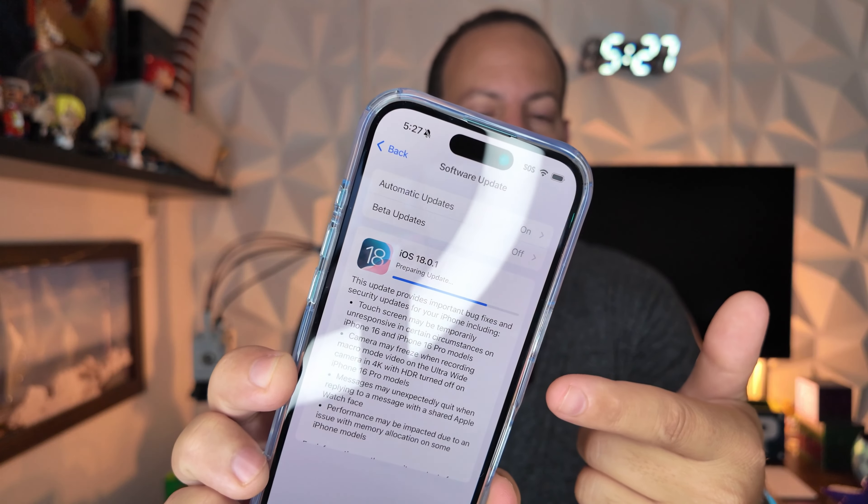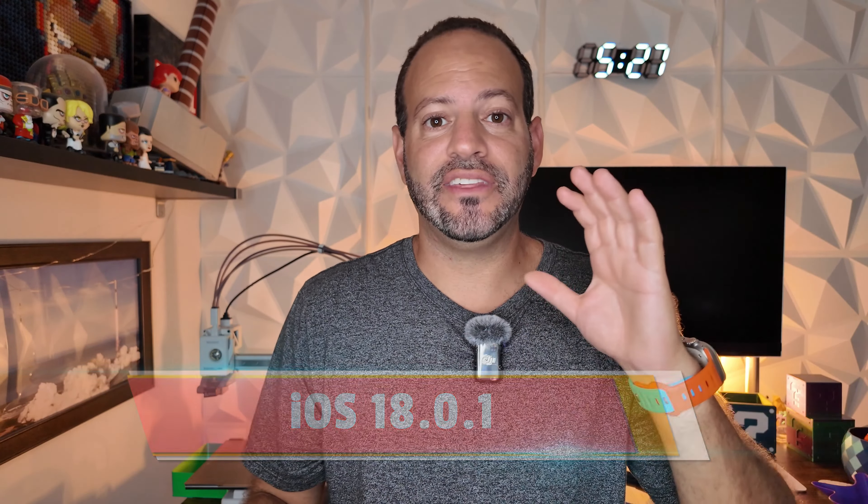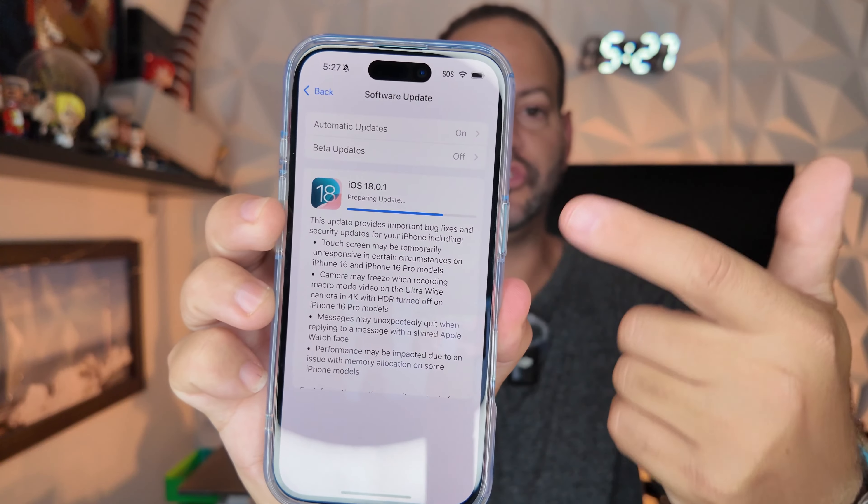In an unexpected release, Apple just dropped iOS 18.0.1. This is the dot-dot release we've been waiting on. It has the final release of iOS 18 for the M4 iPads, fixes for the iPhone 16 series touchscreen issues, and camera improvements as well, all of which are listed here.